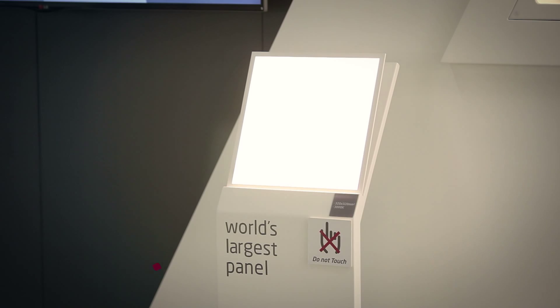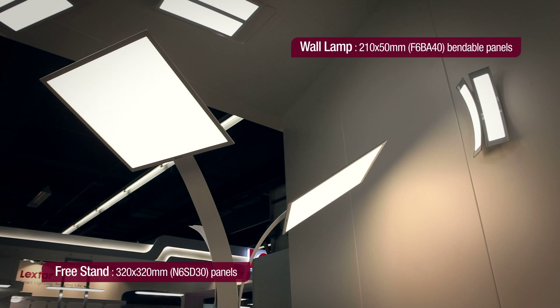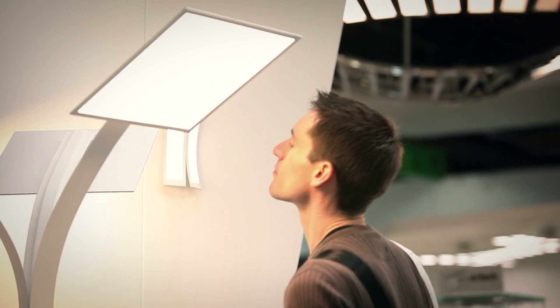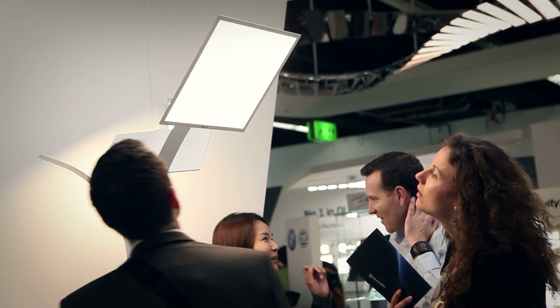LG Chem revealed the world's largest OLED light panel during the show. The size is 320 by 320 millimeters with only one millimeter thickness. The maximum output is 1,000 lumen, and many visitors commented on how OLEDs can be used as a proficient general-purpose light source.